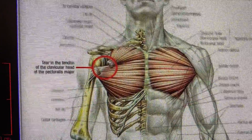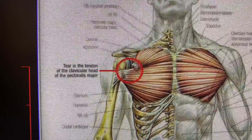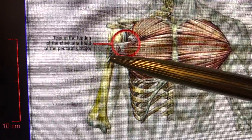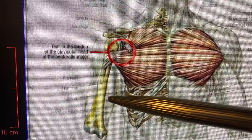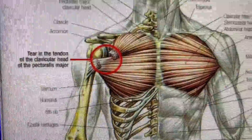Number one: pectoralis major tendon tears are very common in men. It tends to happen with bench press — they feel a pop within the chest wall area. Interestingly, the bruising occurs over the biceps area, which leads to confusion as a possible bicep strain. It's not a strain, folks — it's a pectoralis major tendon tear.